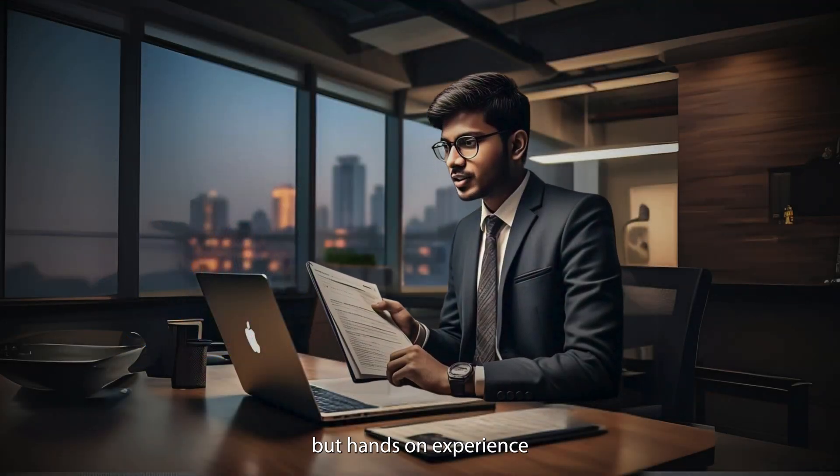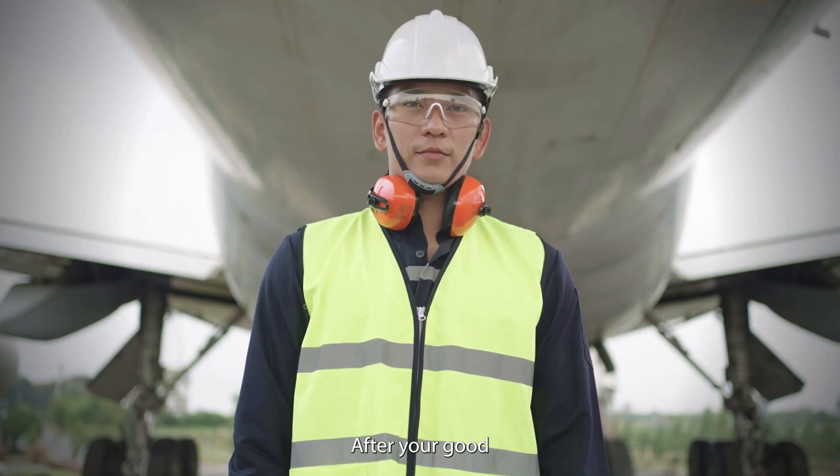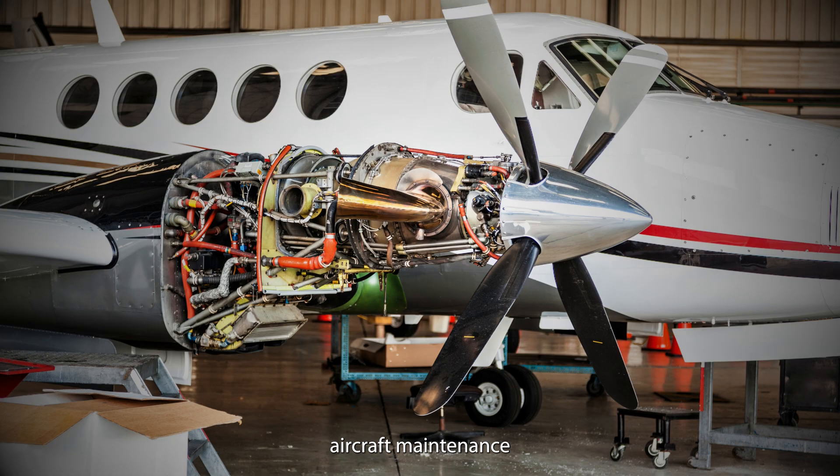Step five: theory is important, but hands-on experience is everything in this field. After your course, you will do on-the-job training at an airline or MRO, and this is where you will learn real-world aircraft maintenance.